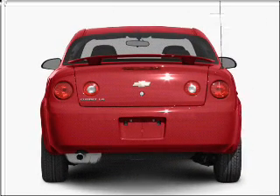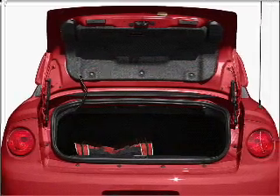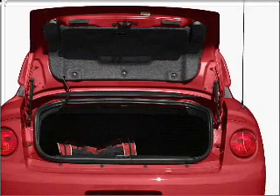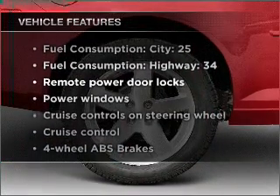Stand out from the crowd with premium wheels. Get advanced listening benefits from the premium sound system. Brake safely with the anti-lock braking system. Plus enjoy these notable features that are included in this vehicle.